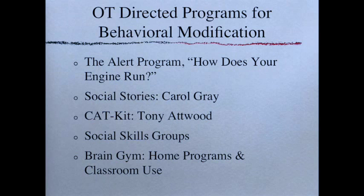We have several OT-directed programs for behavioral modification. The one we most commonly use here is the Alert Program — also called 'How Does Your Engine Run?' The simple concept: we all have an engine in our bodies like a car or train. Sometimes our engines go too slow — we might be sick, sad, or sleepy. Sometimes they go too fast — we might be silly, angry, loud, or scared. We really want them 'just right,' where we're happy, listening, learning, and having fun. By starting with this tool, kids begin to monitor how they're feeling and where their energy level is.